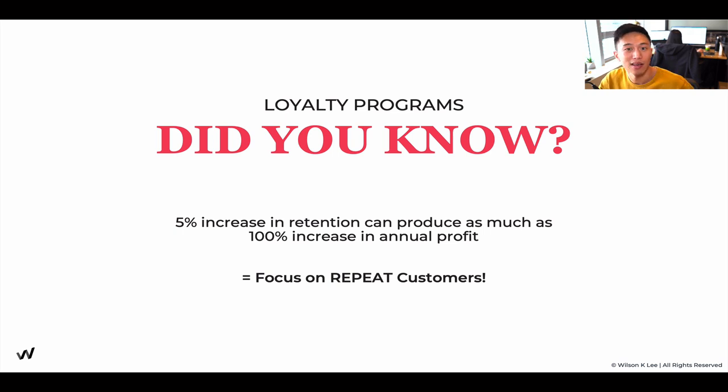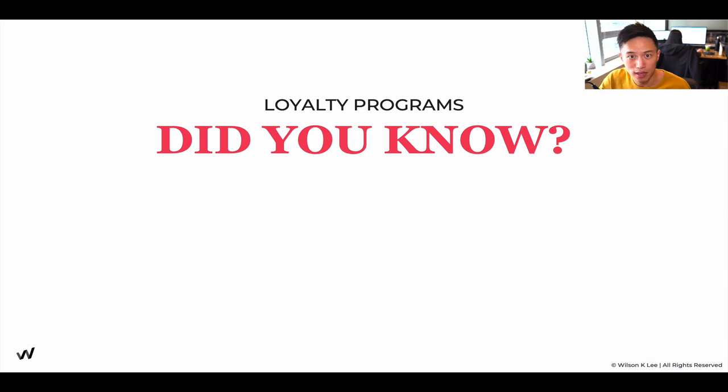All people care about is how can I get new customers? That's what people put their focus on, and oftentimes that's the wrong focus. Did you know that 50% of reward cards go unused?